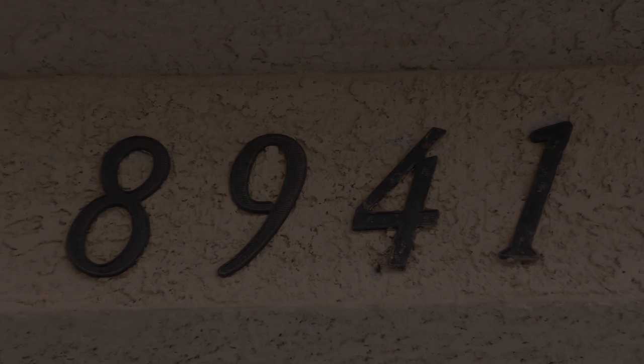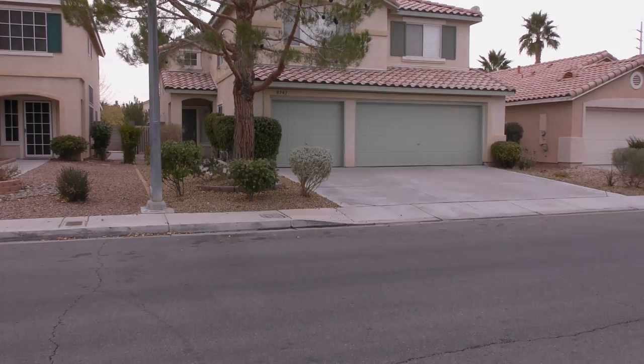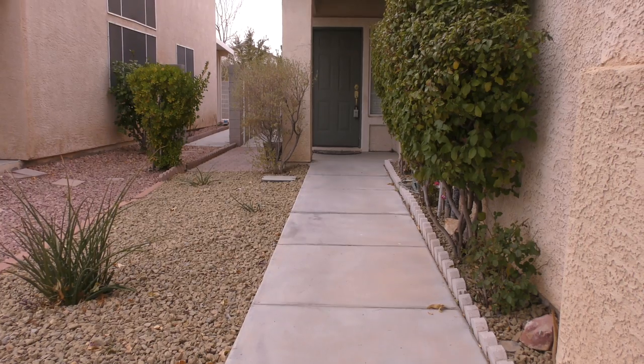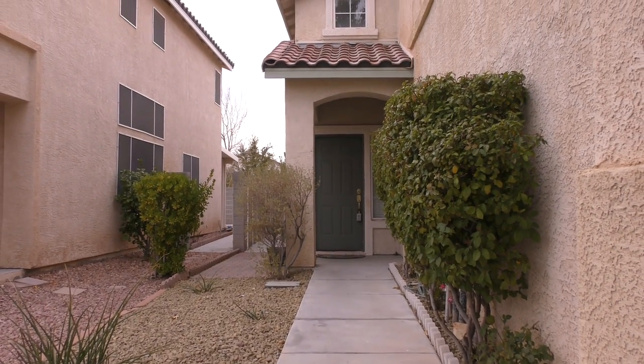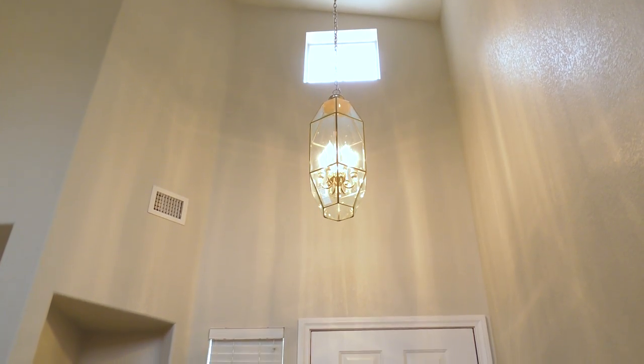The cross streets for this property are Pollock and Pebble Road. The schools for this home as listed on the Clark County School District website are John Beatty Elementary School, Silvestri Middle School, and Silverado High School.